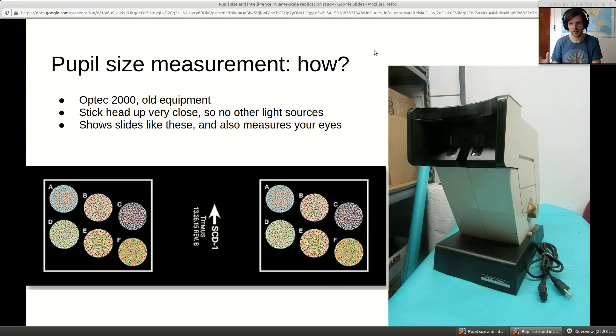Pupil size measurement: they used a machine called the Optic 2000. It's pretty old equipment - there are newer ones like the Optic 5000. You put this in a room with no windows and people simply lean into the machine. When you lean in, shutters open and the machine takes standardized photos of your eyes. Since your eyes can only see inside the machine, room light cannot affect pupil size. It also tests color blindness and visual acuity - very standardized equipment.